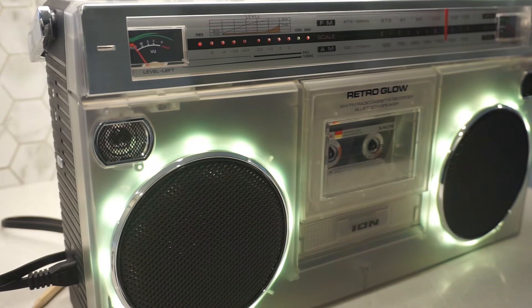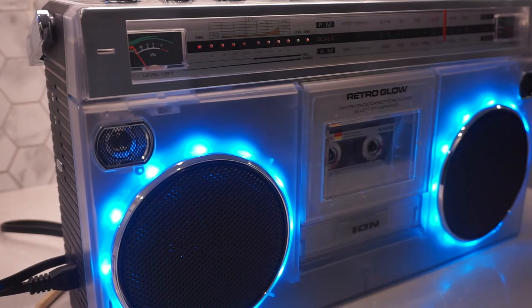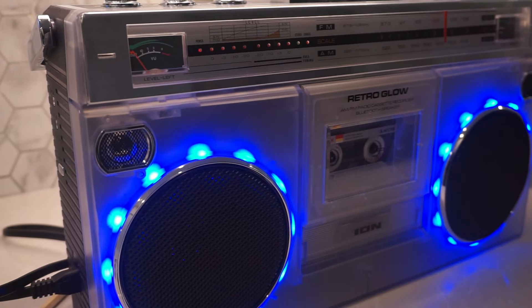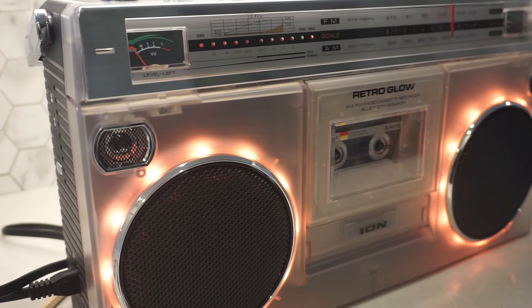And let's talk lights — the glowing light bars are cool and all, but sometimes it feels like I'm at a rave I didn't agree to attend. There is an option to turn them off, but who buys something called the Retro Glow and turns off the glow? That's like buying a lava lamp and only using it for reading.